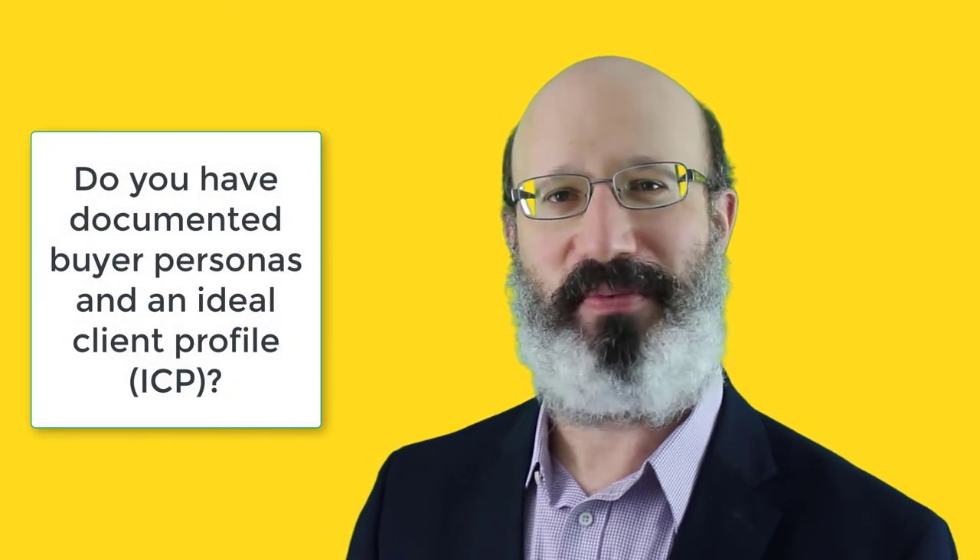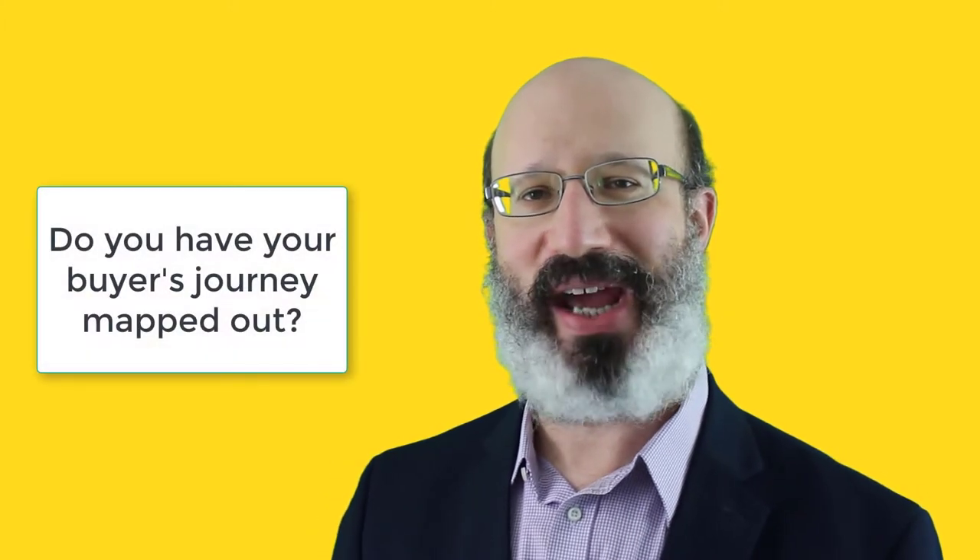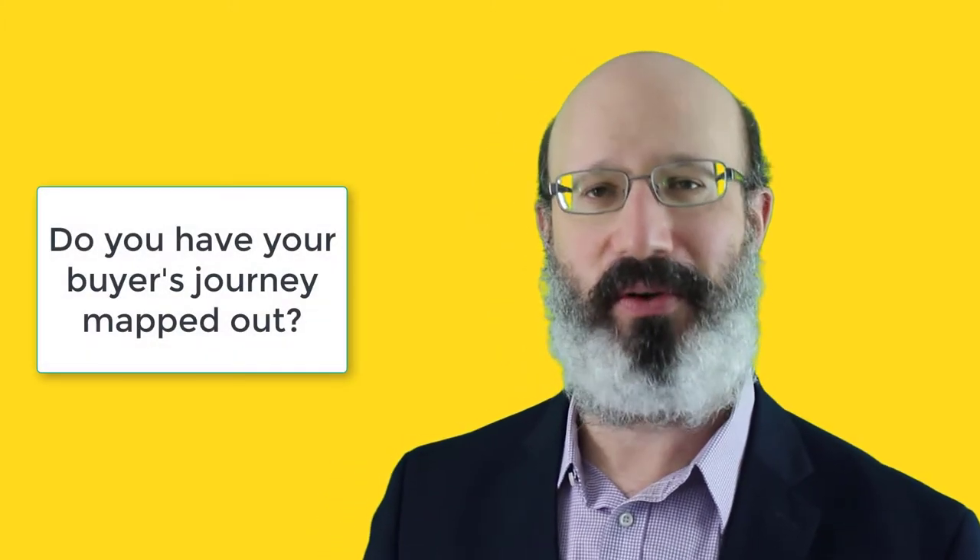If you want to improve how prospects perceive your brand, keep these six critical prerequisites in mind. First, do you have documented buyer personas — ideal client profiles for your most important kinds of stakeholders and company types you want to sell to? Second, do you have the buyer's journey mapped out so you know the steps someone goes through from complete stranger to closed deal — done for your ideal buyer personas?